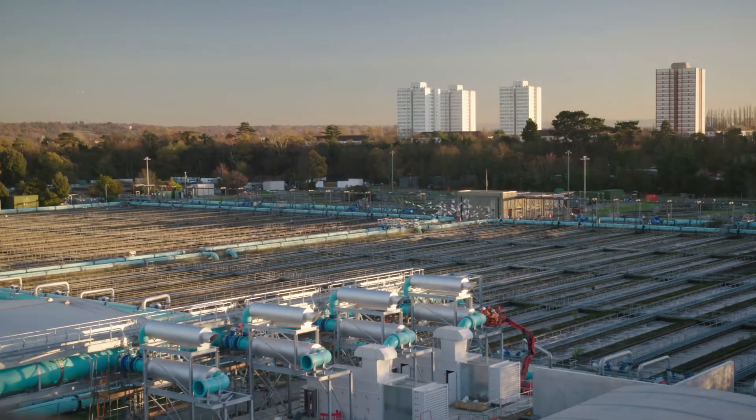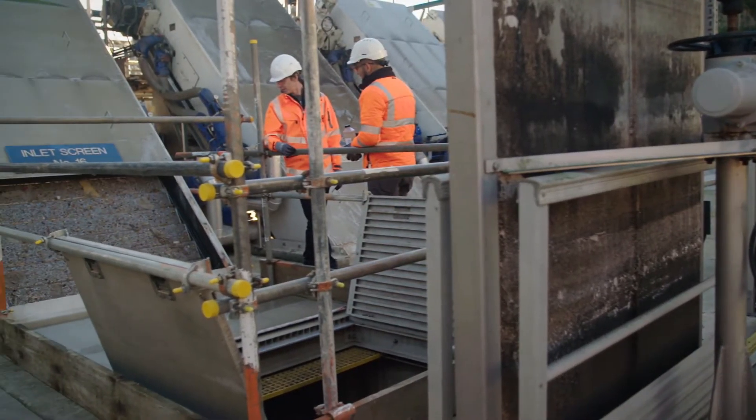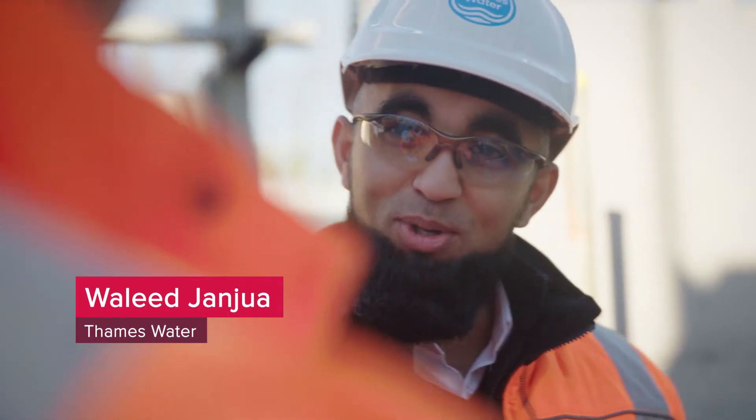Mogden sewage plant is one of the largest waste water treatment facilities in the country, serving 2.4 million Londoners. So this is all from central London — this is London's poo basically sweeping through. That's exactly what it is. You flush your toilet, everything you can flush down the toilet goes through it, comes down this way.